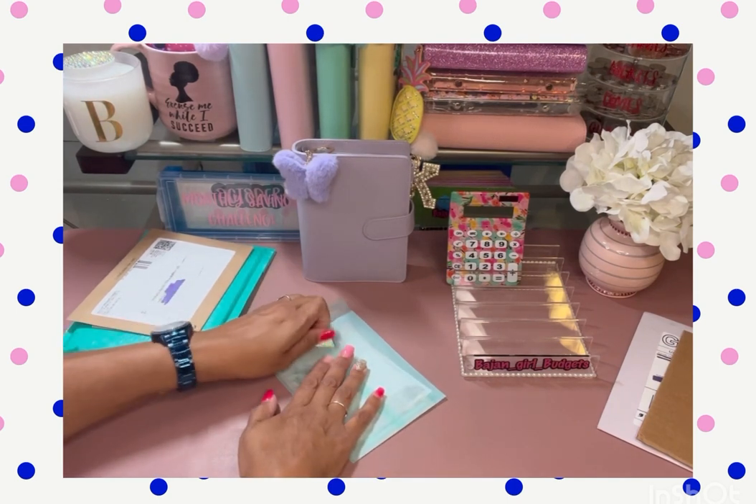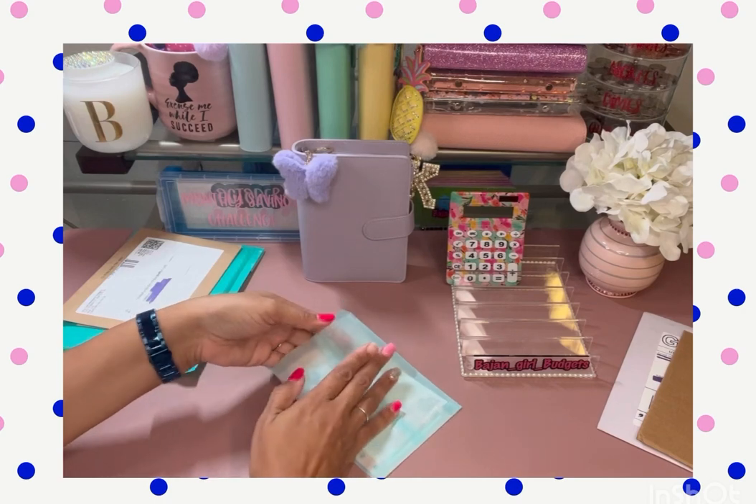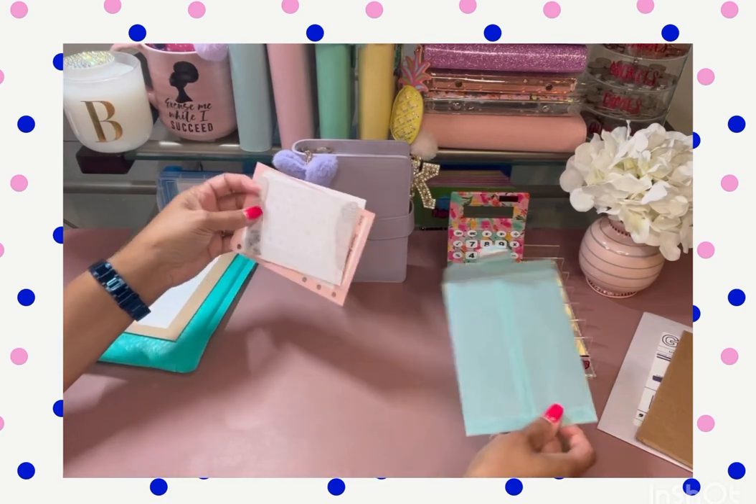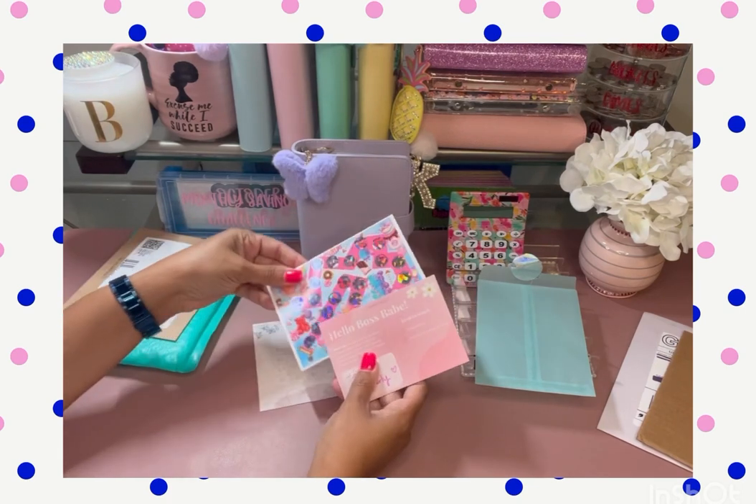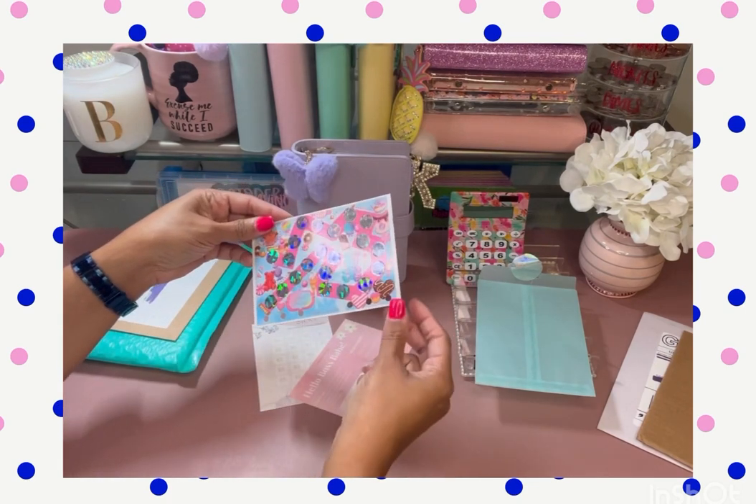So if you hear something in the background like normal, it's Miss B. I don't know what she's doing today — I think she's coloring. So mind the noise. Oh yes, I remember this!